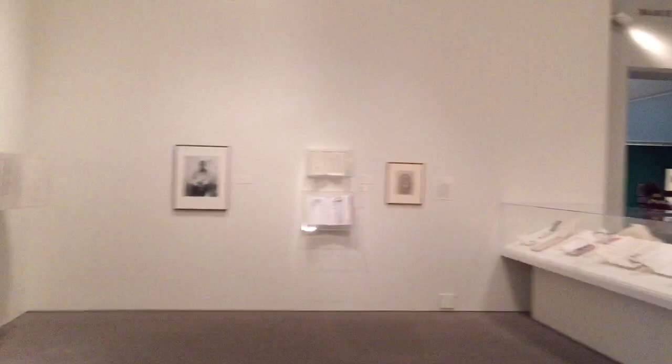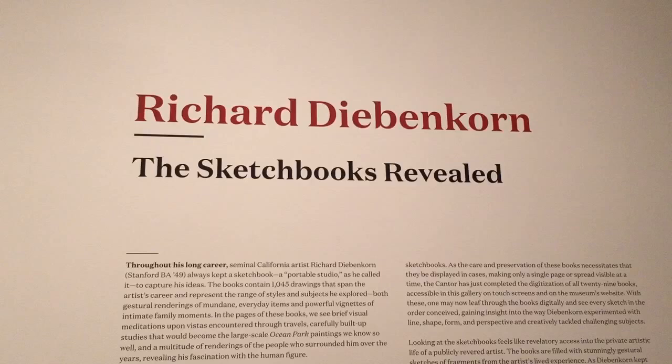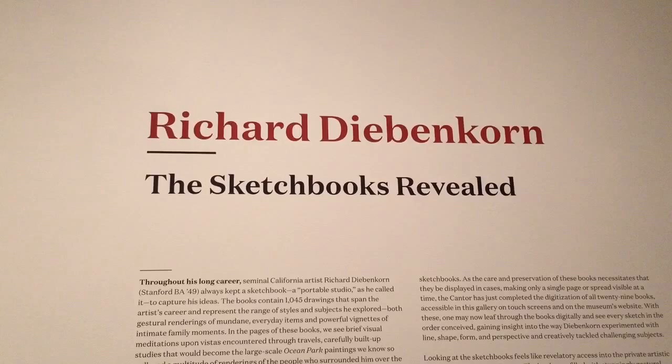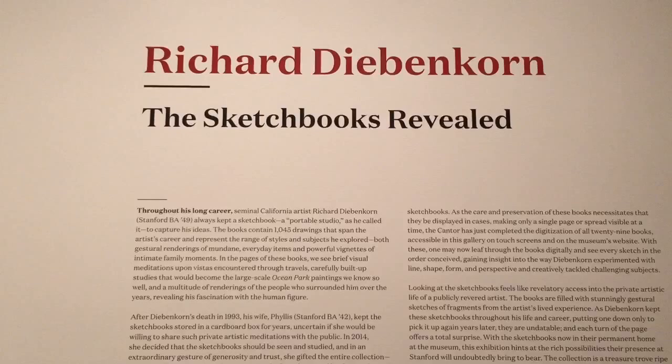Hello dear friends, here again I am in Stanford Museum, and this exhibition is one of the very, very best I have seen. It comes to be so private and personal to get close into an artist's real inner world. Here is the exhibition of sketchbooks by Richard Diebenkorn — this sketchbook revealed.